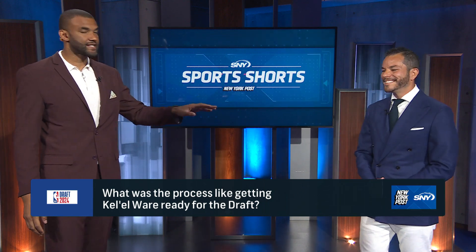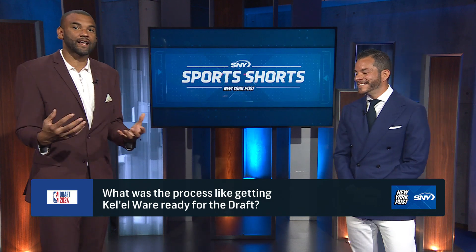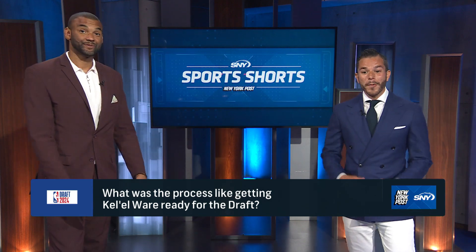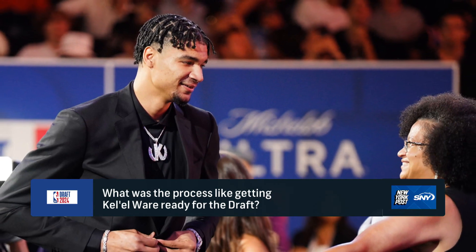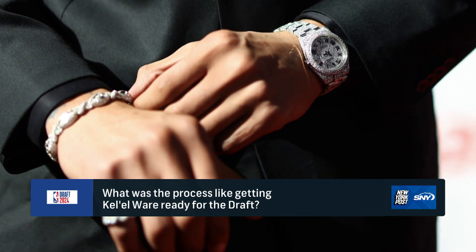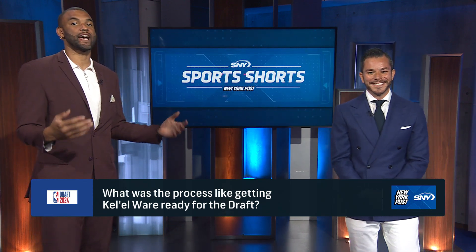Before we get into some of your best dressed guys of the night, you actually styled and dressed now former Indiana center Kalil Ware. He's headed to the 305 after being drafted by the Heat 15th overall. Talk about Kalil's fit and the process of getting him fresh for the biggest night of his young life. We had to give a heat check for Kalil on draft night and he looked sensational. We both went to Indiana University — we share a common bond and it was an honor. The suit was done by Baines and Baker. The details look fresh too, and I'm really proud of this one. From the Hoosier to the Heat!